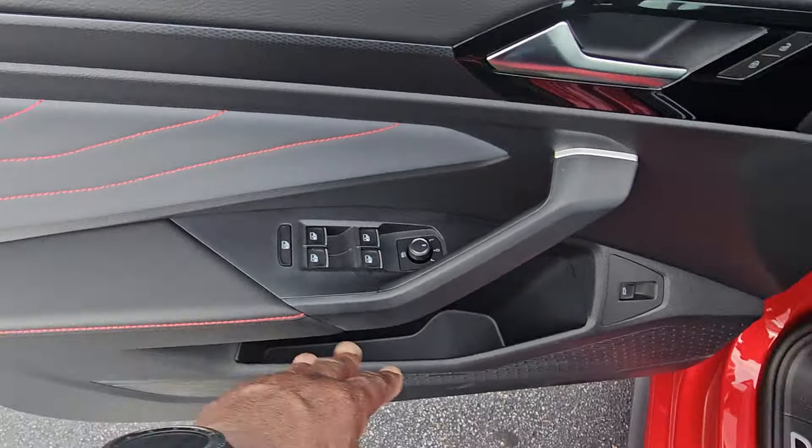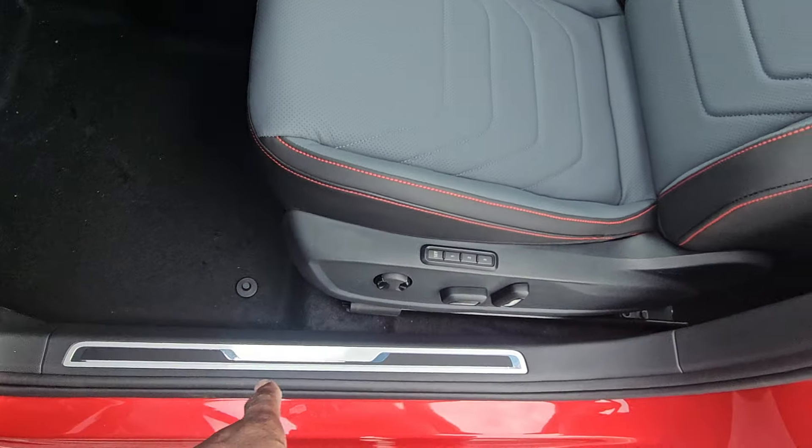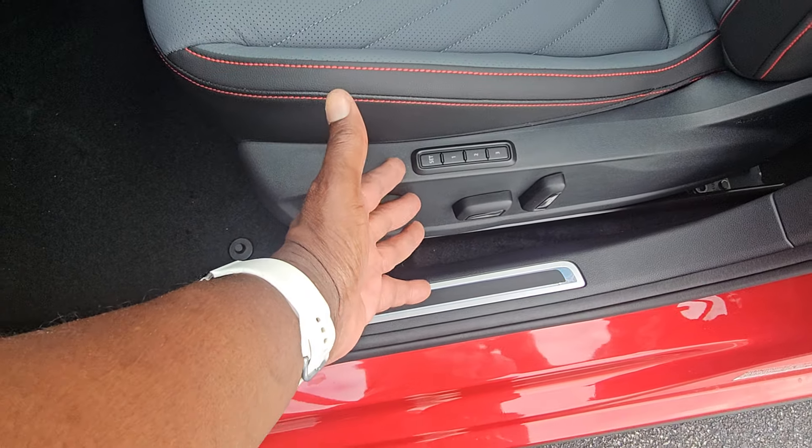Black leatherette on the arm pad, with bottle and cup storage and a trunk release. The door sill illuminates at night. There's three seat memory and power lumbar, forward, back, up, and down seat adjustment.